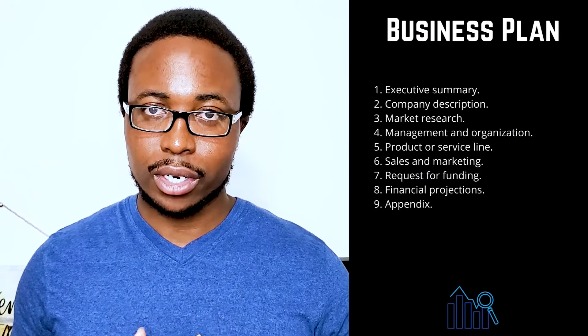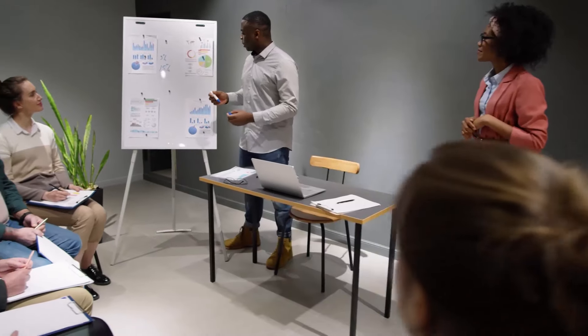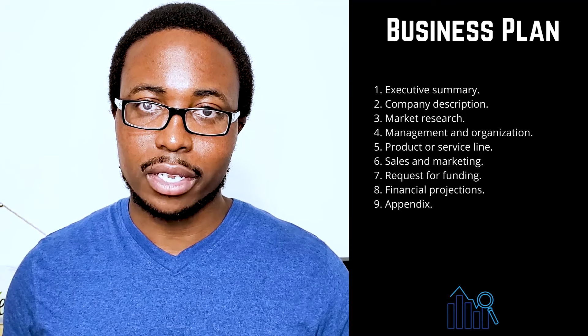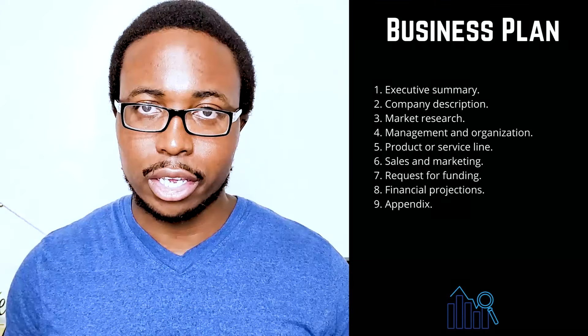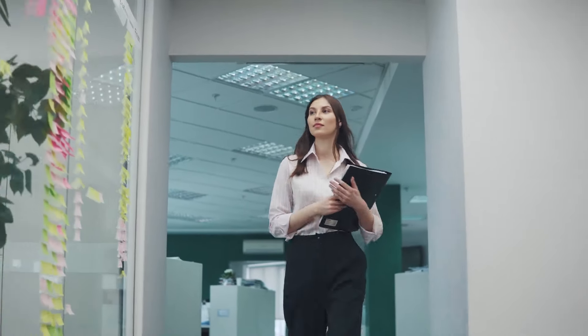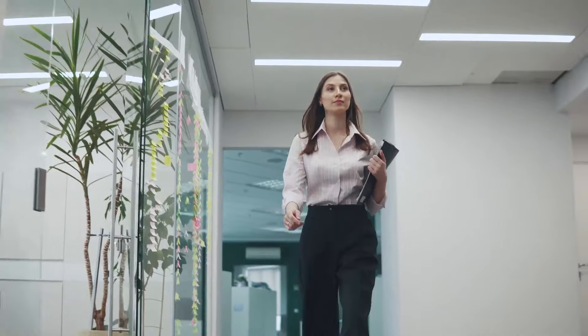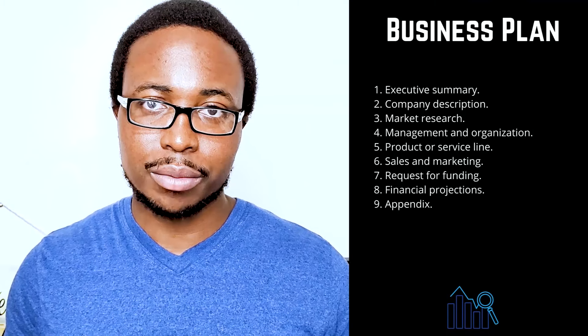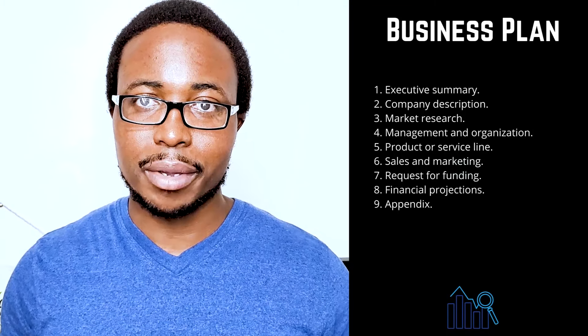Four: management and organization. Tell your reader how your company will be organized and who will be in charge. Describe your company's legal structure, indicating whether you plan to incorporate as a C or S corporation, a general or limited partnership, or as a sole proprietorship or LLC. Use an organizational chart to show who is in charge of what, and demonstrate how each individual's unique experience will contribute to the success of your venture. Consider including resumes and CVs for key members of your team.